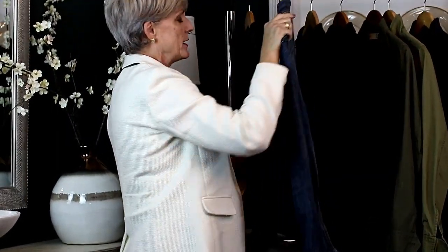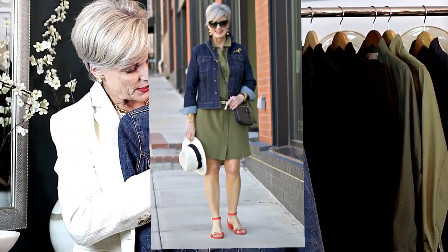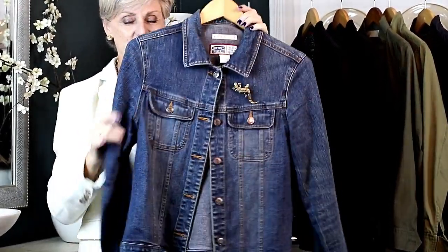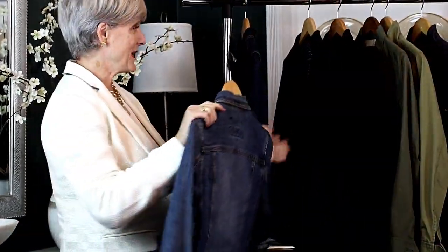I also have a light rinse denim on hand, and this is how I like to add a little bit of embellishment and a little bit of my personality. I love pins, and so you'll typically see a pin on my jean jacket. This really is a must-have in everybody's closet as a basic.